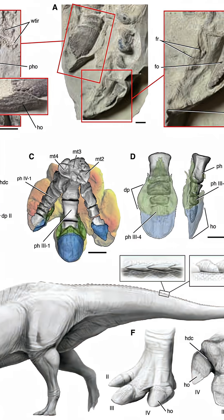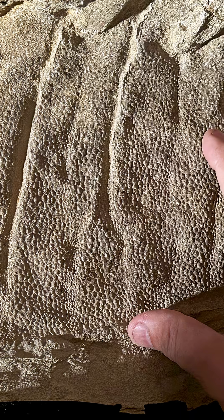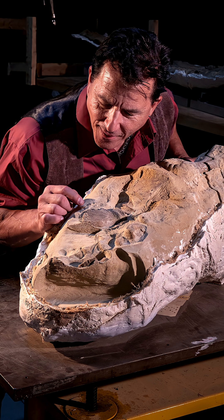I foresee debates about this feature in the coming years. Even though I've been calling it a mummy, this isn't actually dried skin — they are skin impressions created by fine clay. This new study also explores how this happens, and the lead author, Paul Serino, has the answer.